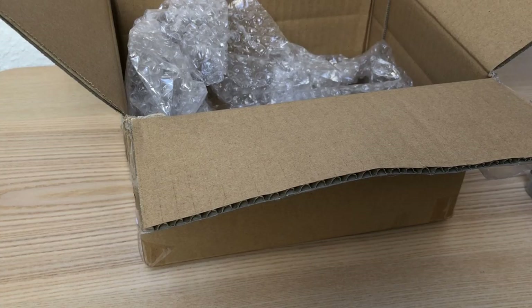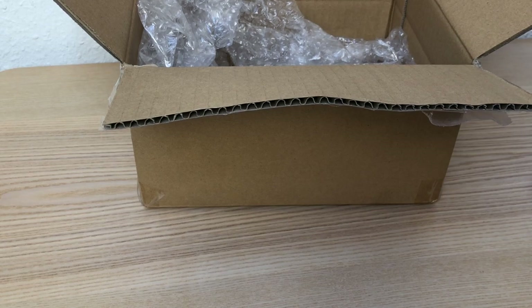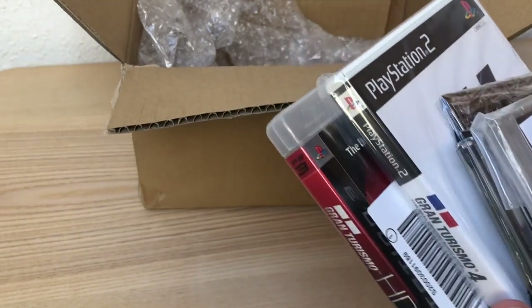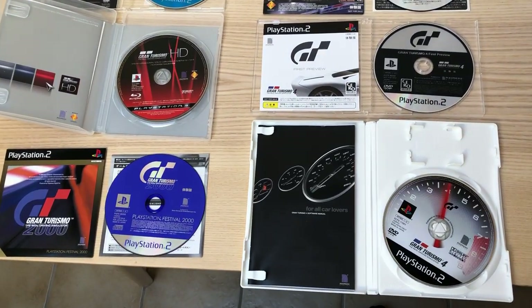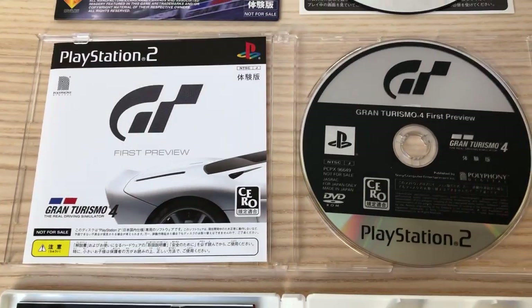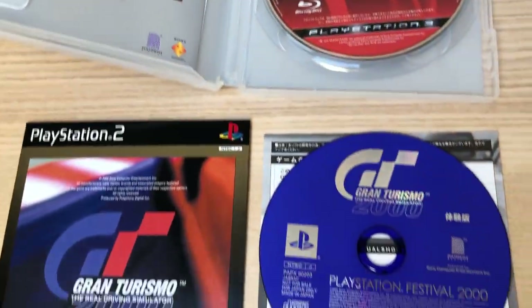That's it — box is empty and I'm pretty excited to test those games. I hope you enjoyed this little experiment, and if you want to see more about those rare copies of Gran Turismo games, click the like button and subscribe to my channel so you don't miss any future uploads about these games. Have a good day and bye bye!